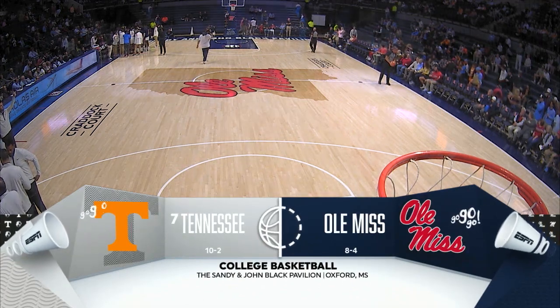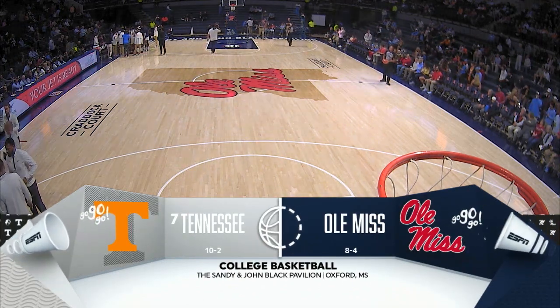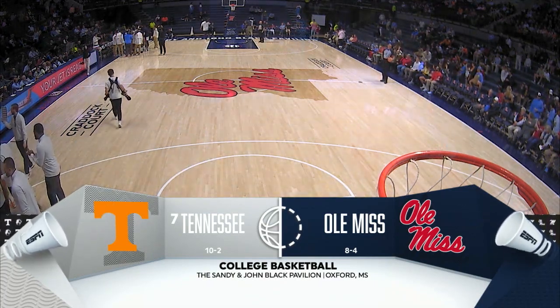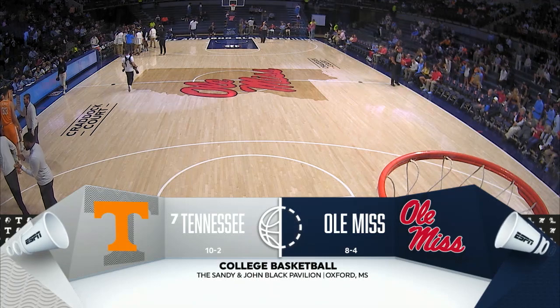It's been all about preparing for this. The opening night of SEC play is here. We have the first of our triple header tonight on the SEC Network, and it starts at the Pavilion here in Oxford, Mississippi.